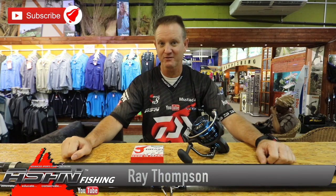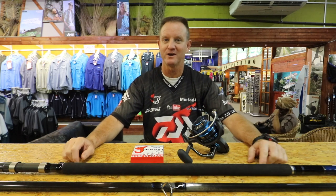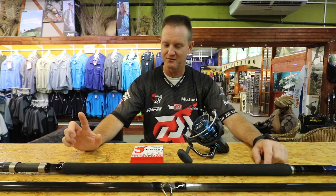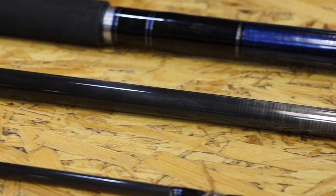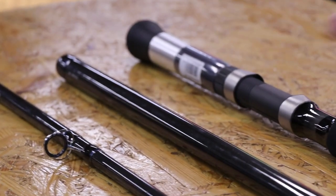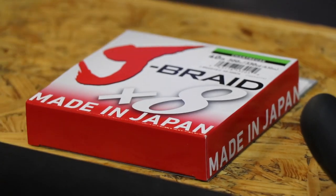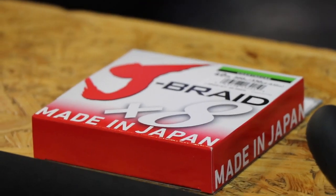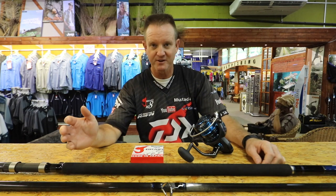Welcome to ASFN. I get asked quite often what my go-to outfit is here in KZN, and without a doubt it's my Dawa Saltist Elite Heavy 15 foot. It's ideal for fish that are 70 kilos and less — it throws a seven ounce sinker with a lovely mackerel bait a country mile. Paired with my Saltist 6500 and 40 pound braid, you can't go wrong.